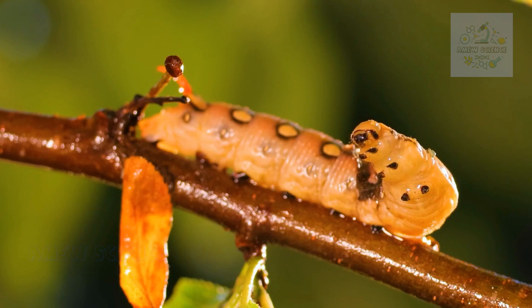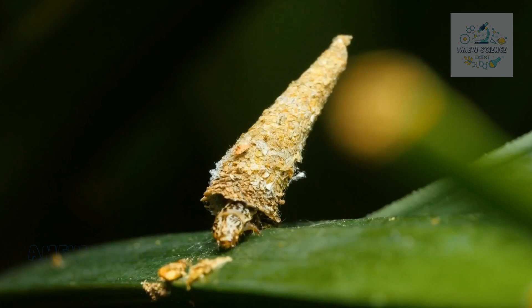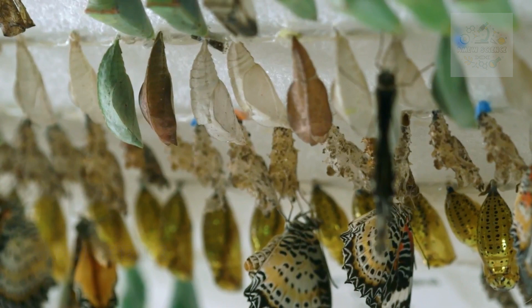But here's where the magic truly begins. Once the caterpillar reaches a certain stage, it undergoes a remarkable transformation within a chrysalis. Inside this protective casing, tissues rearrange, cells multiply, and the caterpillar's body is broken down and reformed into that of a butterfly.